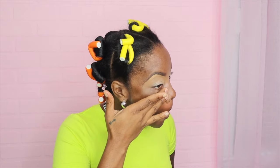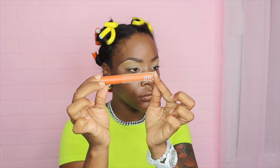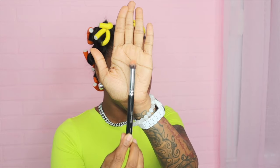I do not like the ELF primer — I do not like the pink one, I do not like the green one. It makes my skin still look oily. I can go without it and just use my Patrick Star setting spray. But I'm on the lookout for another primer for oily skin.